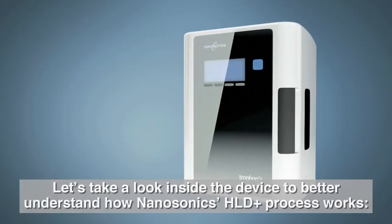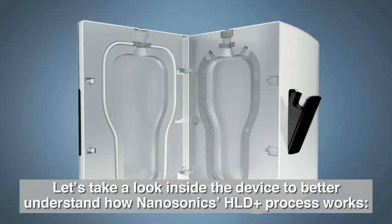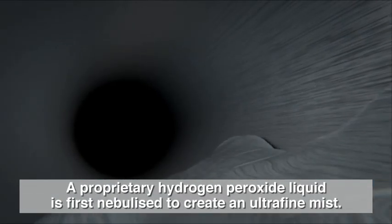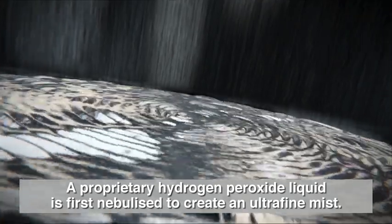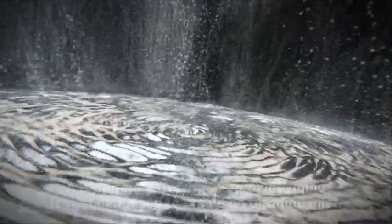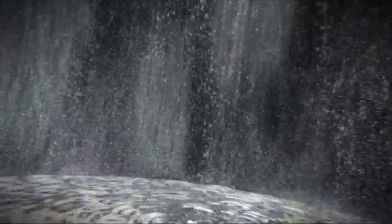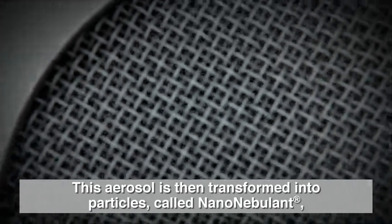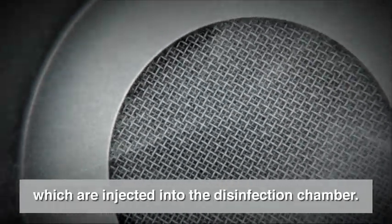Let's take a look inside the device to better understand how Nanosonics' HLD Plus process works. A proprietary hydrogen peroxide liquid is first nebulized to create an ultrafine mist. This aerosol is then transformed into particles called nanonebulant, which are injected into the disinfection chamber.